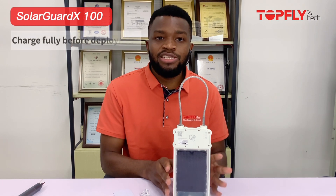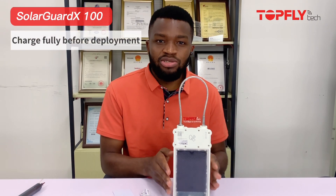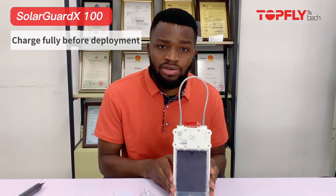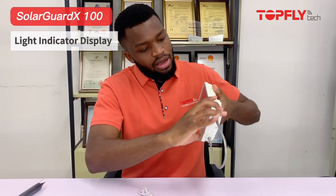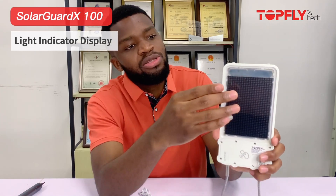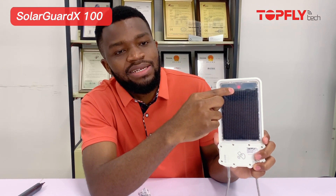After successfully putting in the SIM card, you now want to make sure that the device is fully charged. Although it can work instantly, you just want to make sure it is charged to 100% before deployment. Let me take you now to another cool feature — the light indication display. On top of the panel here you're going to see four lights. The first one is the battery, the next one is the network indicator light, then followed by the satellite indicator light.